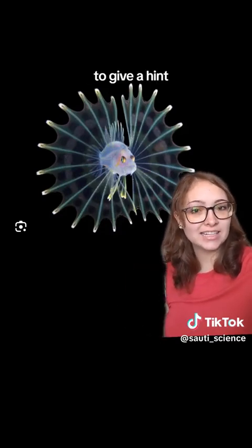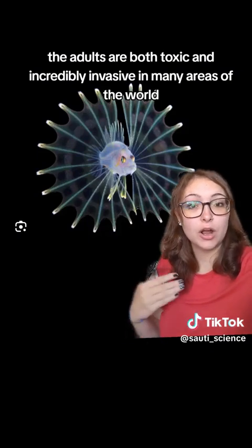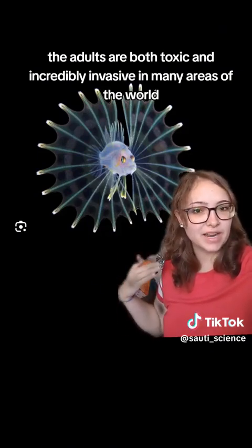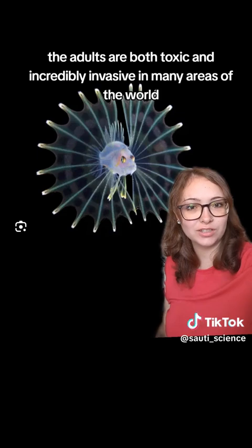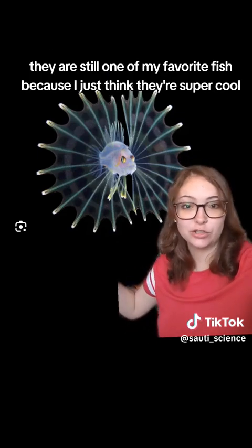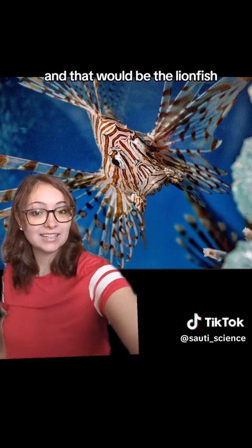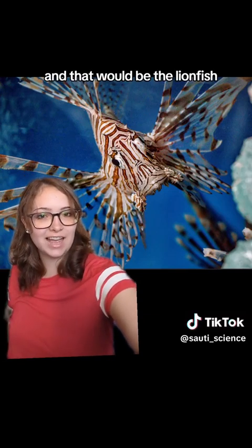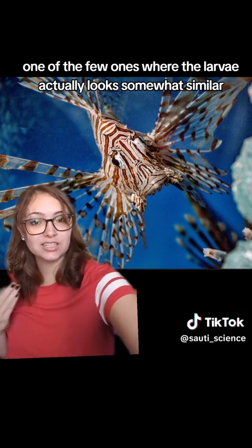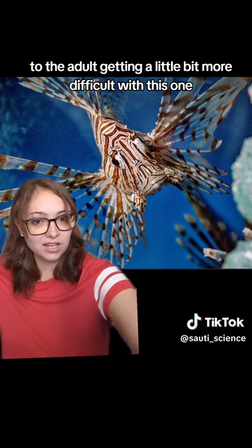To give a hint, the adults are both toxic and incredibly invasive in many areas of the world. However, despite that, they are still one of my favorite fish, because I just think they're super cool. And that would be the lionfish, one of the few ones where the larva actually looks somewhat similar to the adult.